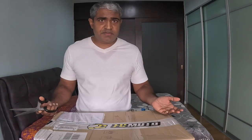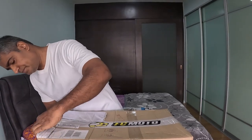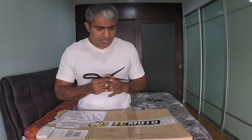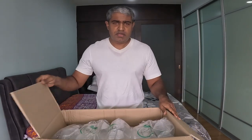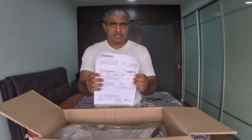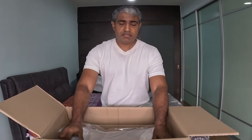I'm going to unbox this jacket now and see how it is — whether it meets, falls below, or exceeds my expectations. You'll see it along with me. I'm going to cut this open. There are some air pockets and bubbles in the packaging. There's the invoice in here, and here's the jacket.